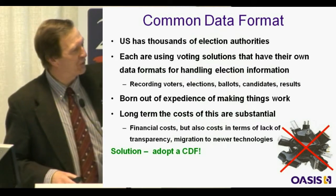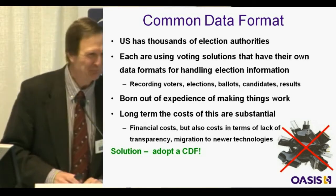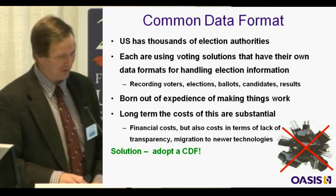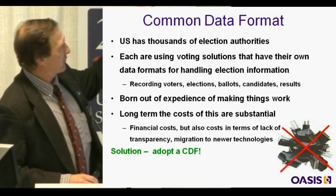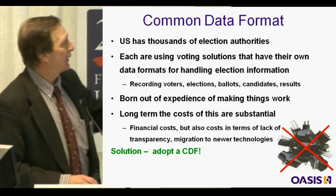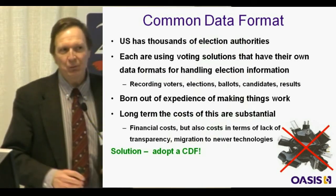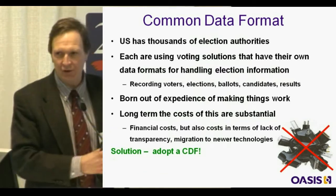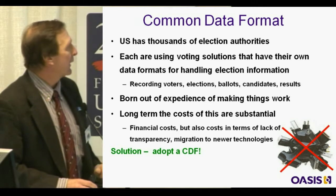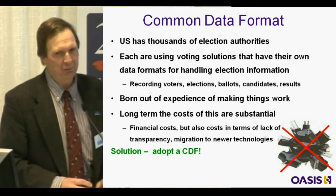The messy wiring at the bottom represents what election systems look like today underneath the cover — sort of like behind your VCR at home. On top of that, the U.S. has thousands of election authorities, each using different voting solutions with their own data formats for handling election information, recording voters, elections, candidates, ballots, et cetera. If we're talking about getting ballots to overseas voters, we better make sure we get the right ballot with the right information on it. Today, all that wiring has been put together by the techies out of experience, but the long-term cost of maintaining it is substantial — like a helicopter: 200,000 parts flying in close formation.